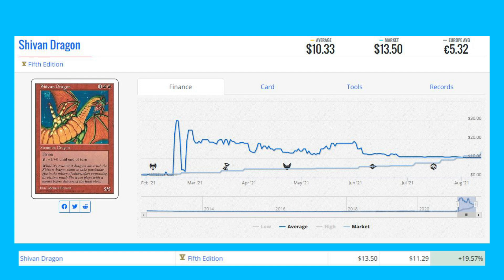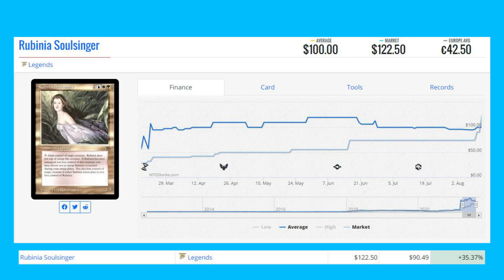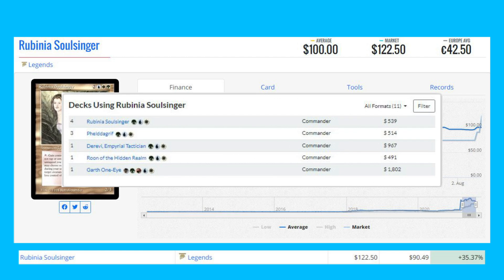Shivan Dragon — the Fifth Edition version using the original Alpha art — is up 19.57% from $11.29 to $13.50. I remember this card was less than a dollar just a few years ago. Rubinia Soulsinger, another Legends rare, is up 35.37% from $90.49 to $122.50, seeing play as a Commander and in decks like Phelddagrif.